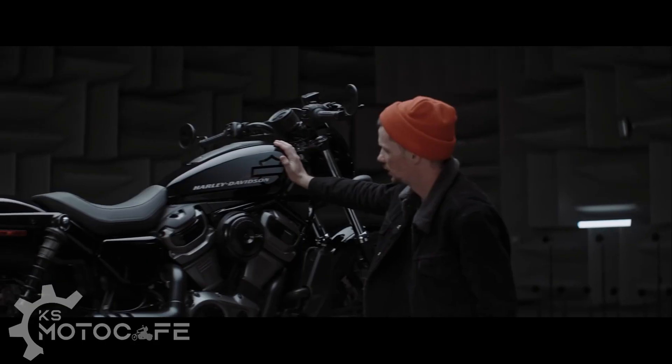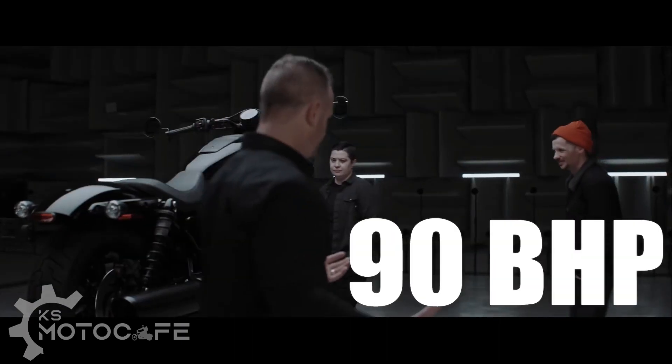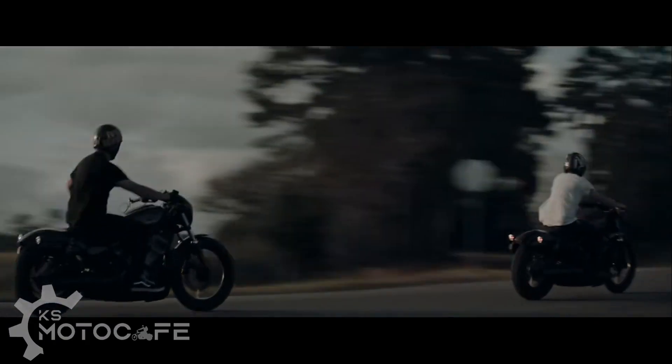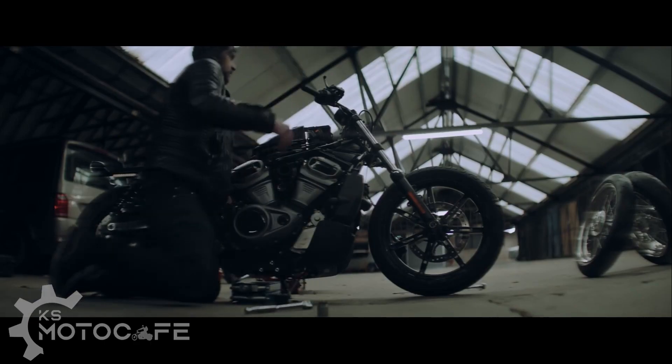I'm glad Harley finally made a sub-1,000cc displacement motorcycle as an entry bike. It's nice to see an entry-level bike that can now be sold in Europe and other parts of the world where emission standards are tougher. Looking at the stats, the 975cc gives you about 90 horsepower at 7,500 RPM and about 70 foot-pounds of torque at 5,000 RPM — very similar to the Sportster S in terms of redline RPM. My Iron 883 on an Evolution engine maxes out at 5,000 RPM, so having the full 90 horsepower at 7,500 RPM is pretty decent.